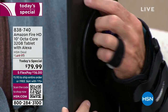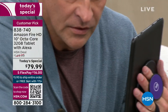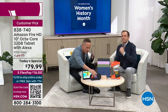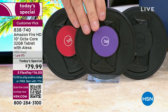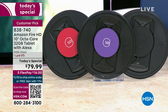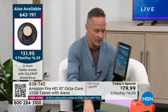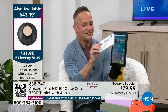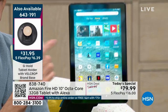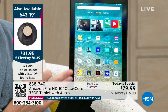The G-hold is something I cannot recommend enough. We have tons of colors — six to choose from, including purple, rose gold, and silver. Because you're getting the largest screen in the Amazon Fire lineup — the 10-inch — this is normally a two-handed device, but with the G-hold you can hold it comfortably in one hand, vertically or horizontally.